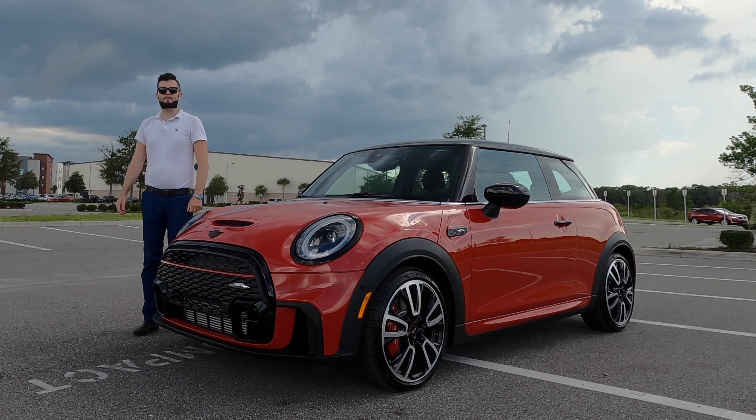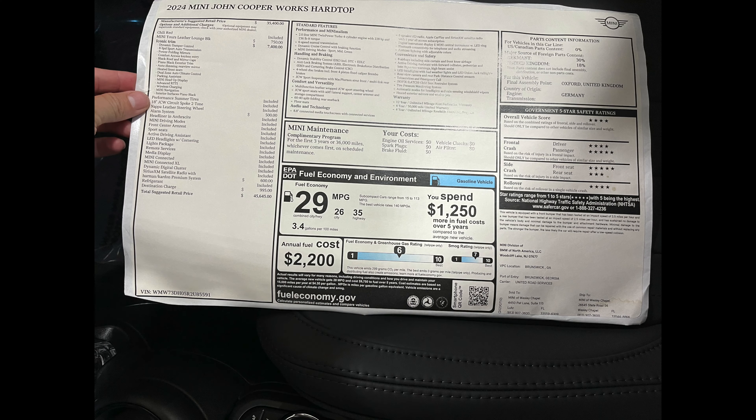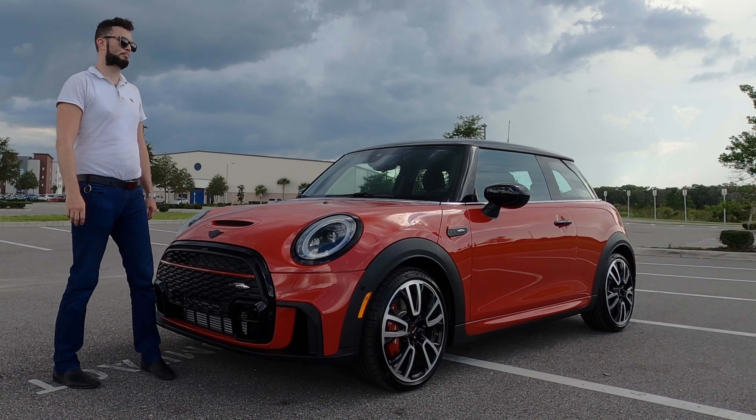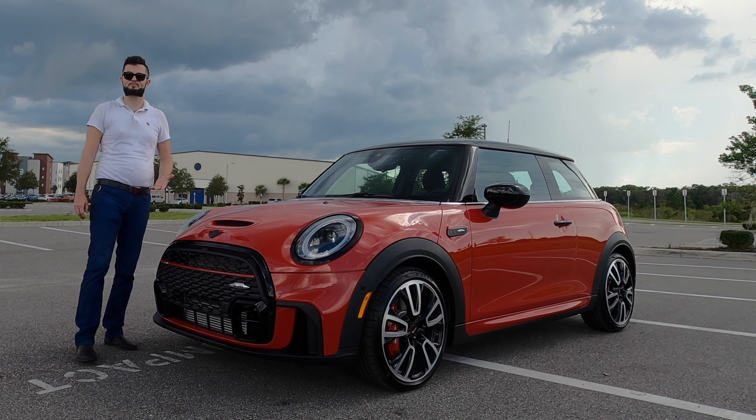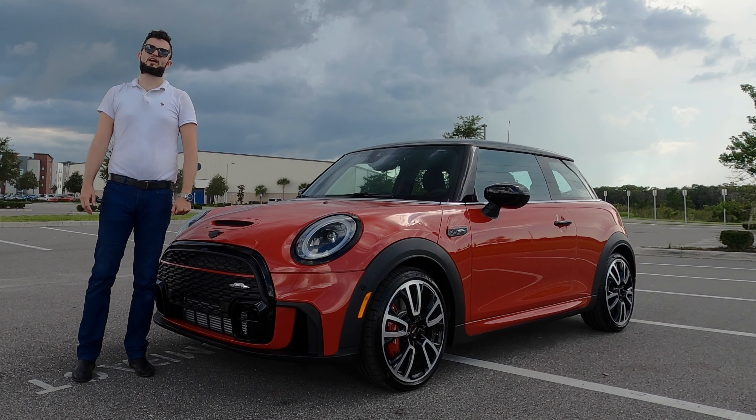Here is a 2024 Mini John Cooper Works in Chilly Red over Mini Yours Leather Lounge Black. The JCW gives all the performance for your suspension, tuning the engine, giving you better brakes.